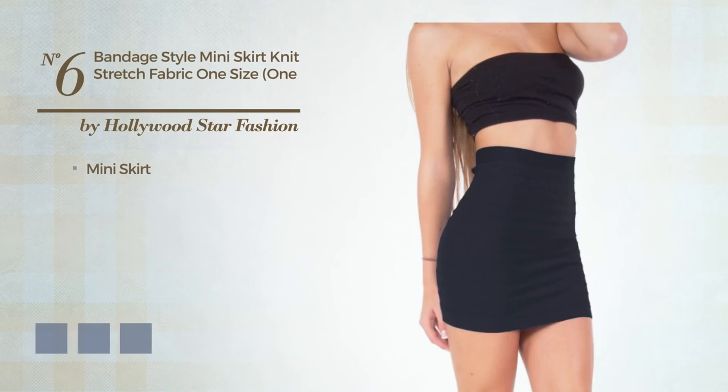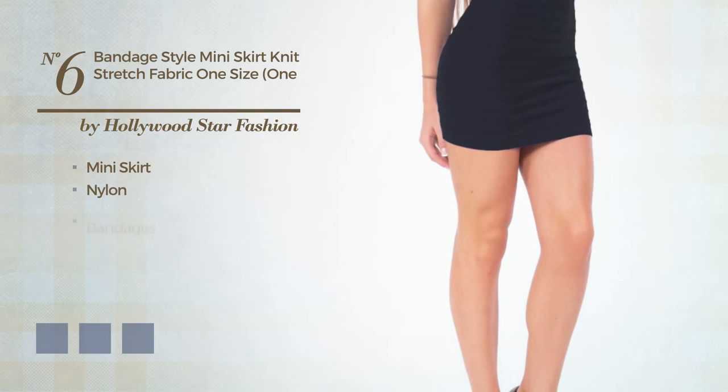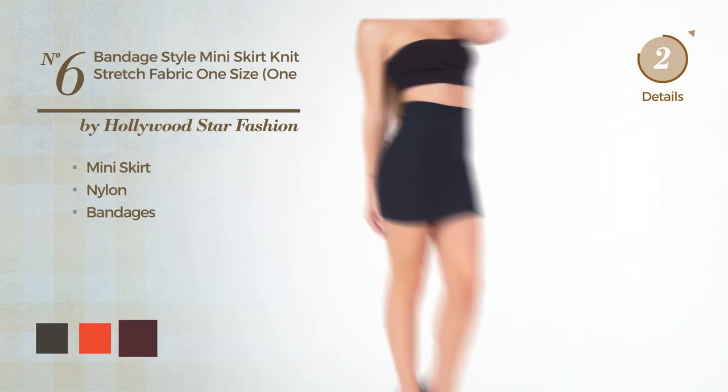Number 6. Mini skirt, crafted from quickly drying nylon, accented with bandages. Available in 4 color variations, such as black ink, CG red and port royal.